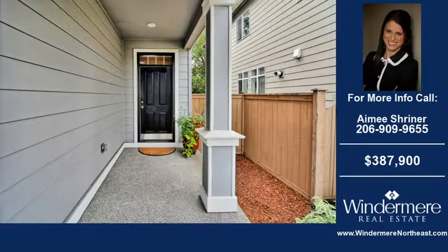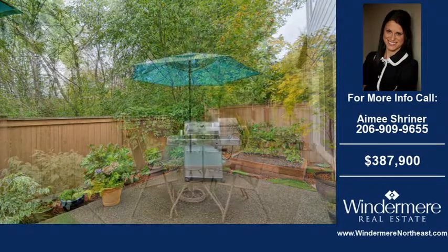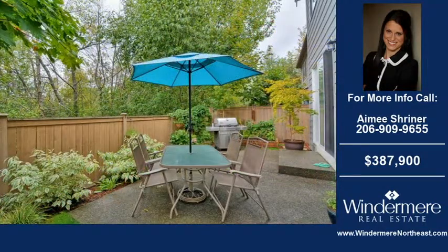Welcome to another home for sale in Bethel, brought to you by the real estate professionals at Windermere Real Estate Northeast. This 3 bedroom and 2 and 1 half bath home was built in 2008. This home is situated on a 3048 square foot property.